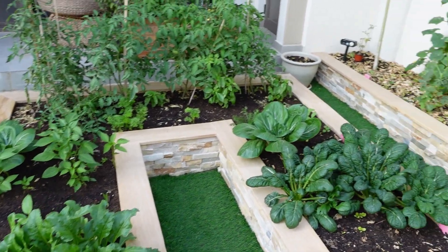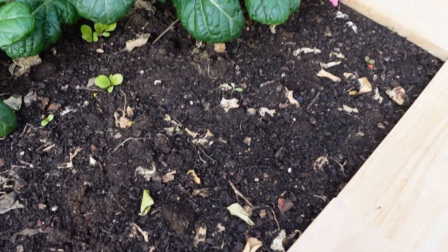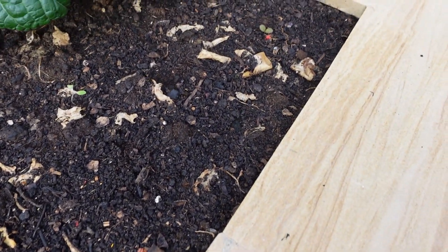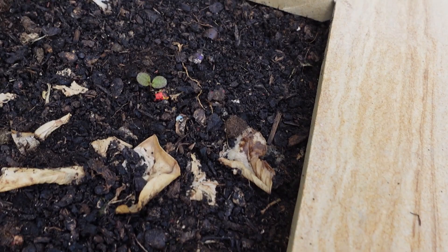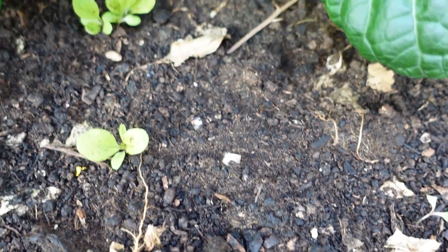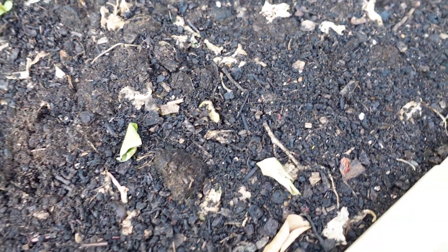Now we're going to take a look at this L-shaped bed. We had some radish in this section at the front — we've harvested all of those and I've planted some lettuce seeds for the cooler months, so they're just starting to germinate. We'll have some lettuce from here soon — a few little babies popping up. Great for the cooler months having some lettuce.